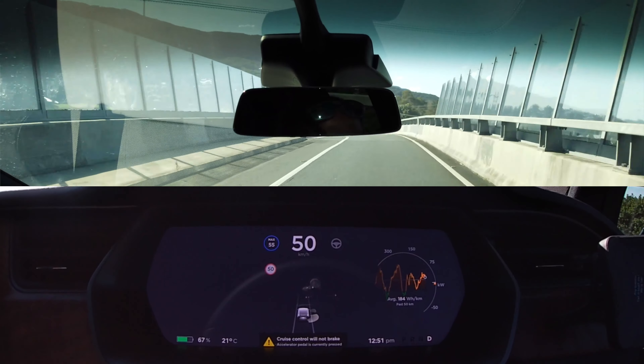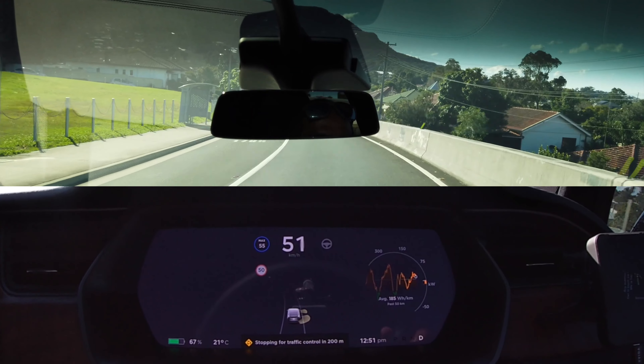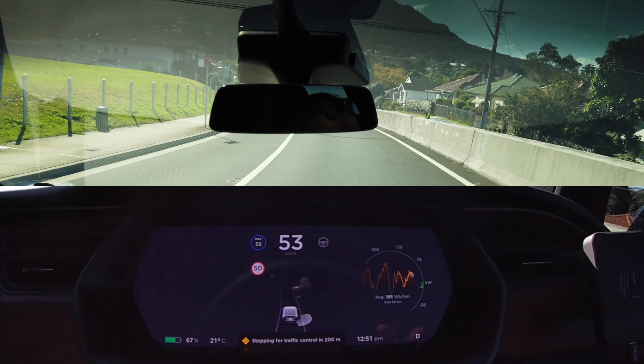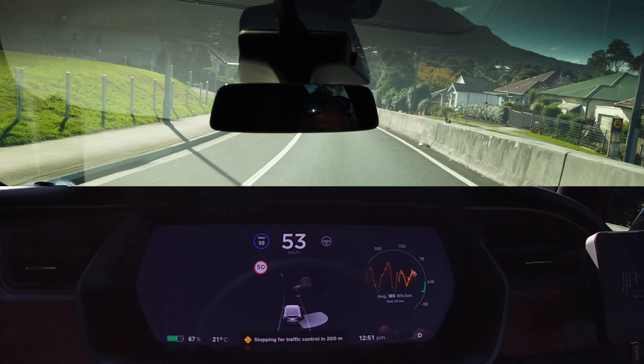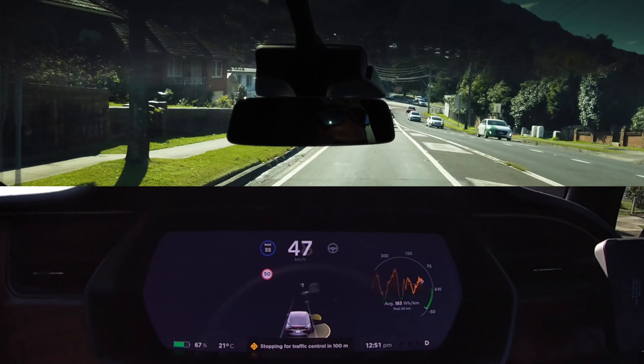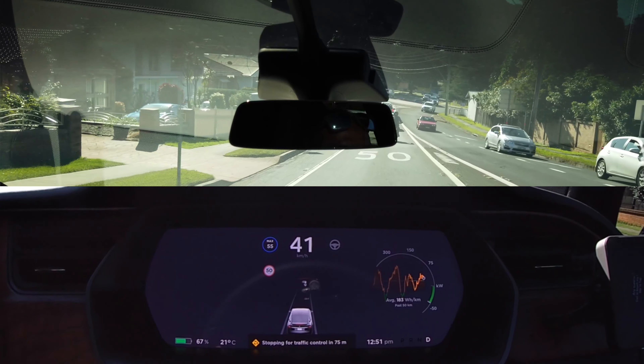This next message definitely caught me by surprise. What is that symbol there? It says 'stopping for traffic control in 200 meters.' Instead of seeing a traffic light, we see a roundabout symbol. And lo and behold, in 100 meters there is a roundabout. I am really, really impressed by the way hardware 3.0 renders these things.